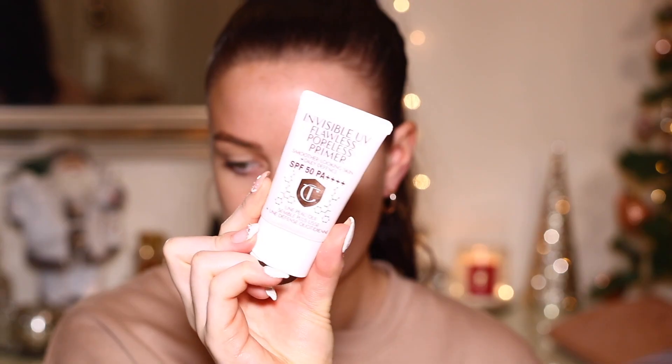I'm going to be doing a gold eye and a red lip. We're going full Christmas vibes. I know that a lot of people's Christmas parties have been cancelled, which really sucks, but we can still get into the festive vibes. Maybe you guys can pop on a Christmas movie too and get ready along with me. Going straight in with my primer — this is honestly my favorite primer of the moment.